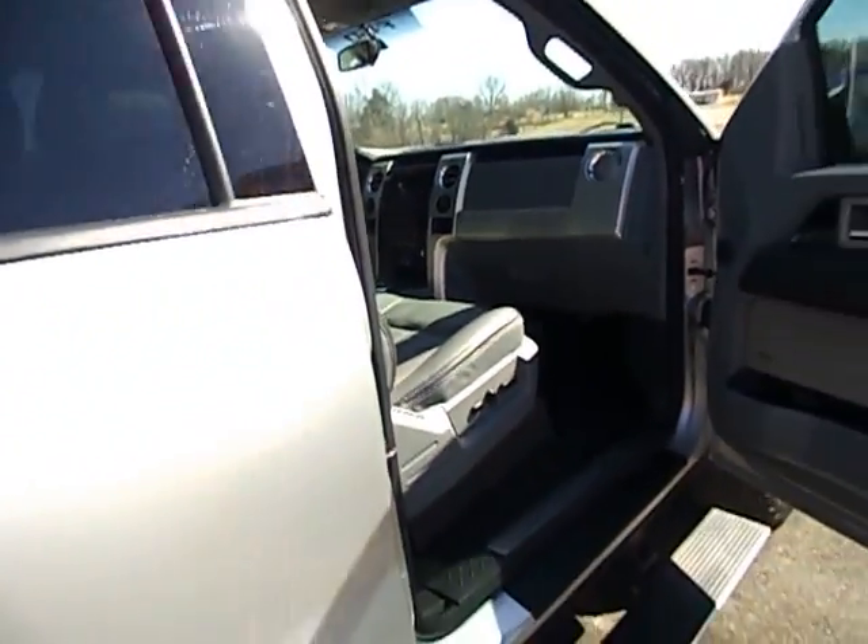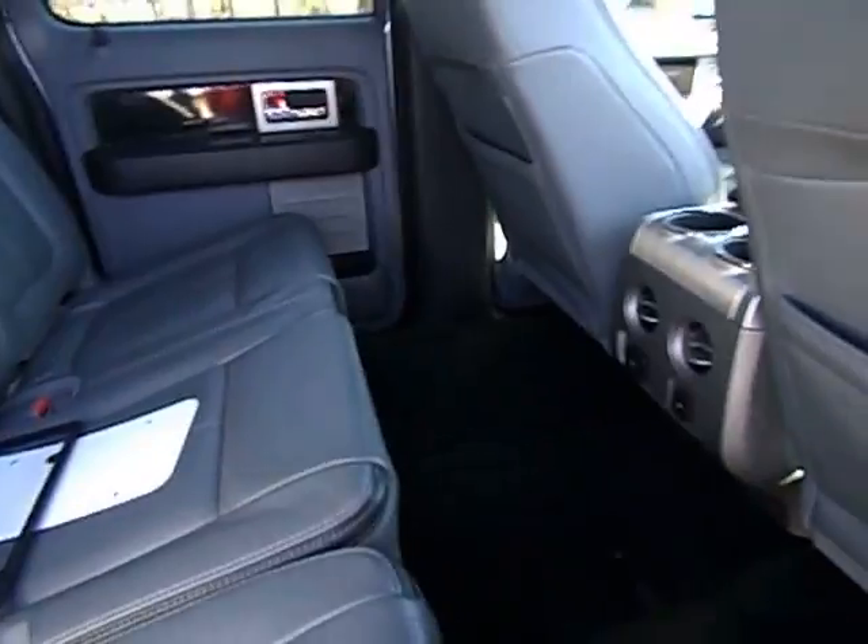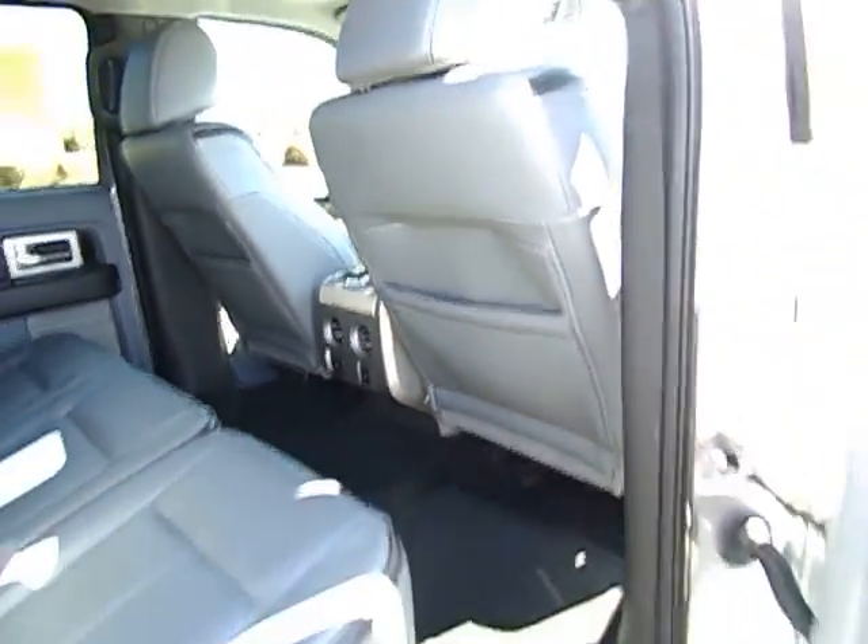Great fuel mileage. This truck gets 20 miles to a gallon or so. We do these videos just for the buyer to get a better understanding and see just how nice one is. You're seeing it just the way we see it every day. It's on our lot just like this.